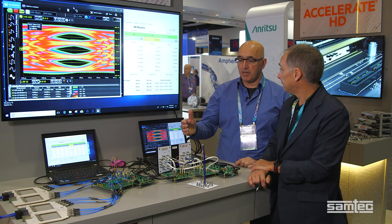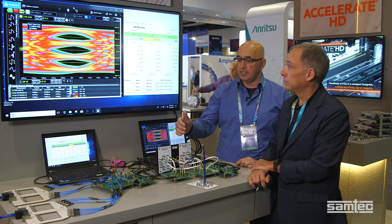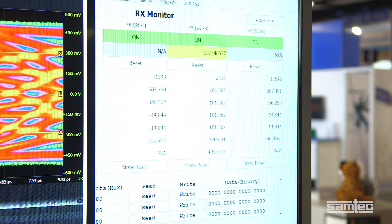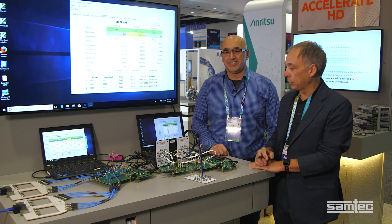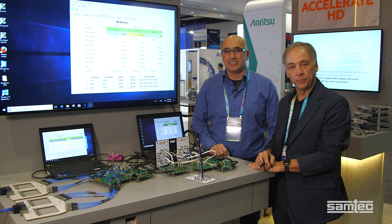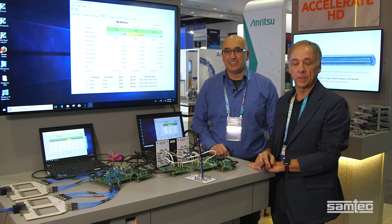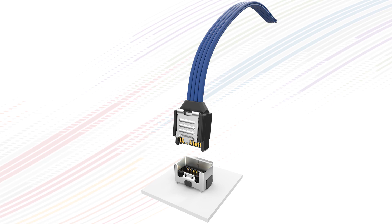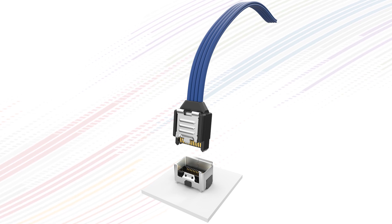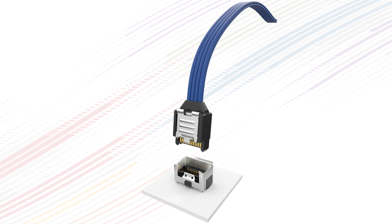112 gigabits per second PAM4 technology — on the transmission side, we're looking at the PAM4i, and on the receiver end of the cable, we are looking at the performance of the receiver exceeding these standards. The results obtained from Credo's 112 gigabits per second PAM4 technology with Samtech's Accelerate Cable Solutions provide an ideal proof of concept for long-reach signals over cable. This offers an alternative high-performance system architecture for routing signals over long-reach PCB traces in 112 gigabits per second PAM4 applications.